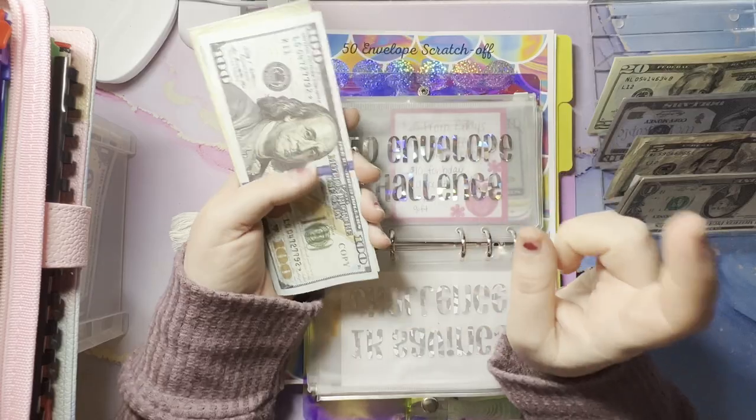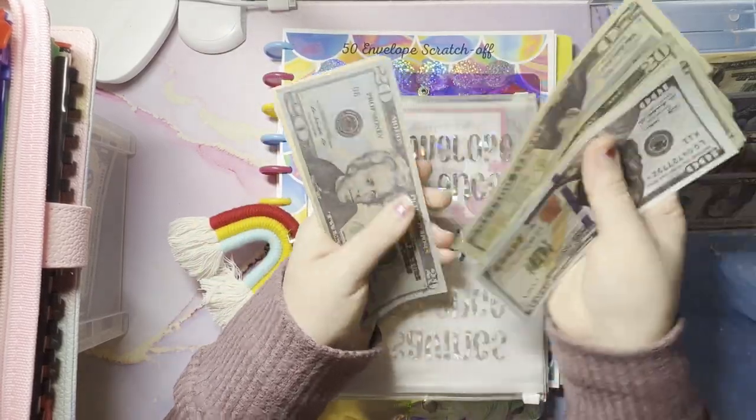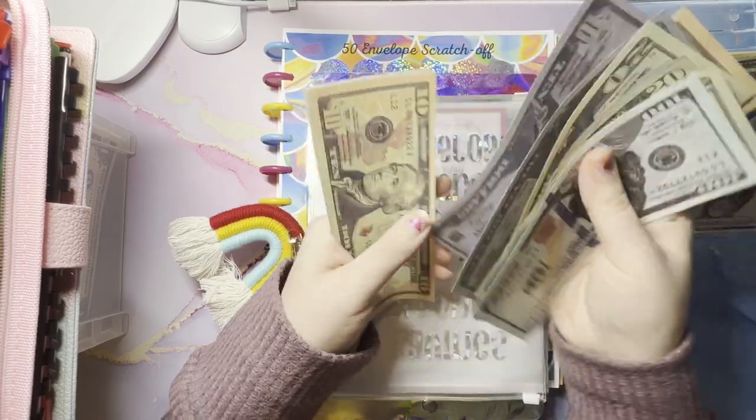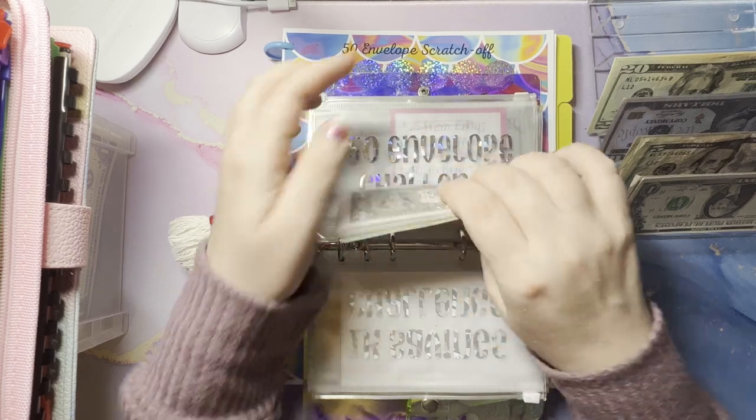So we now have 120, 40, 60, 82, 20, 30, 40, 50, 60 — 262 bucks in here already. Nice.